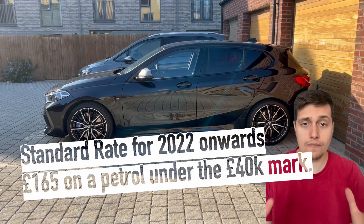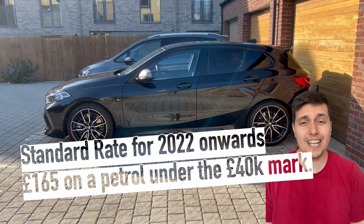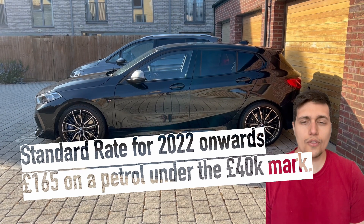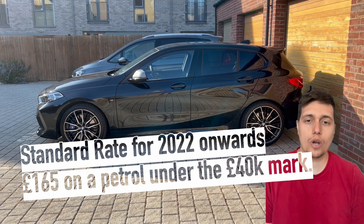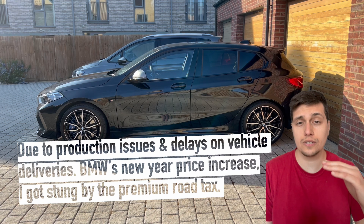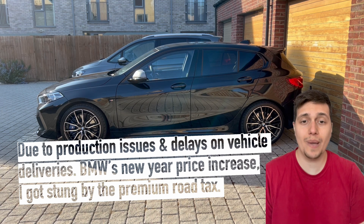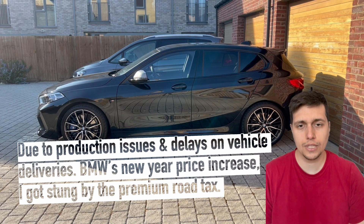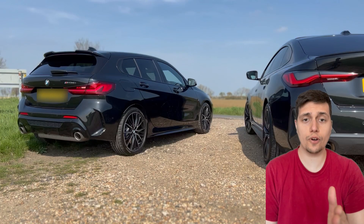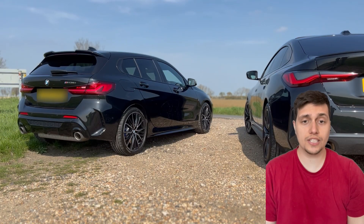Standardly, if you weren't part of the premium tax, it would be roughly £165 a year. The way the premium tax works is if your car exceeds the £40,000 mark, you have to pay an additional £355, which makes the total £520. So let's move on from the car tax.